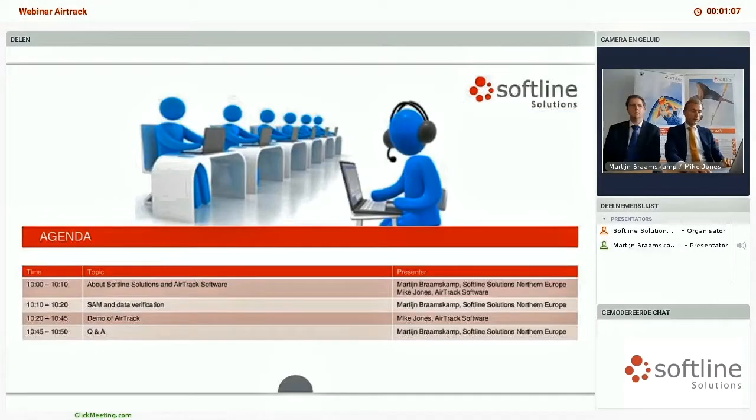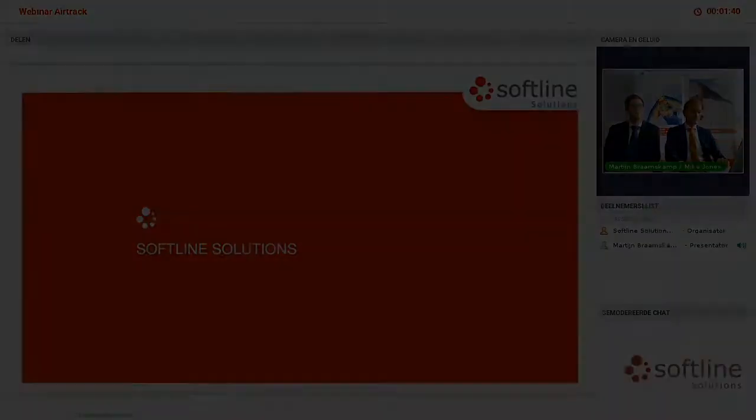Asset verification is a very big topic for a lot of customers — reliable data is very important, but the verification process can be difficult. First I would like to discuss verification in general, followed by the demo of AirTrack's automated solution for data verification done by Mike, and we will have some room for questions and answers at the end of this session.